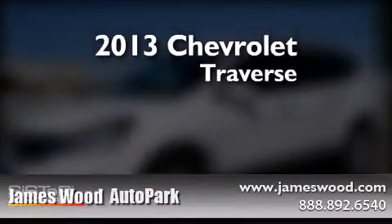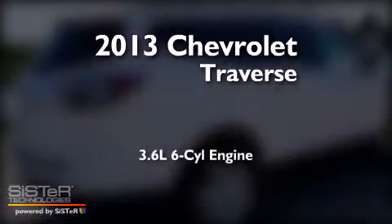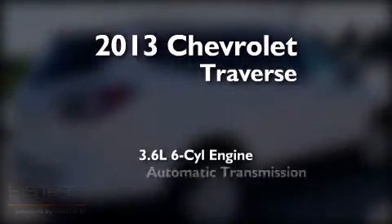This is a brand new 2013 Chevrolet Traverse. It features a 3.6-liter, six-cylinder engine and an automatic transmission.